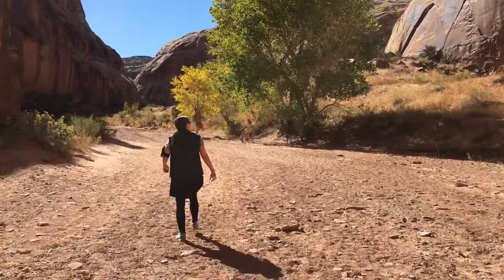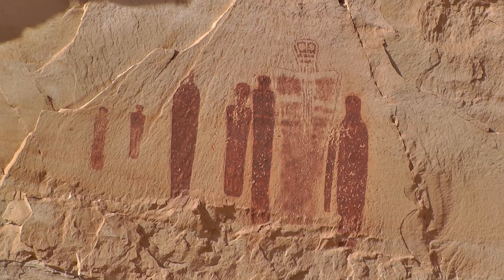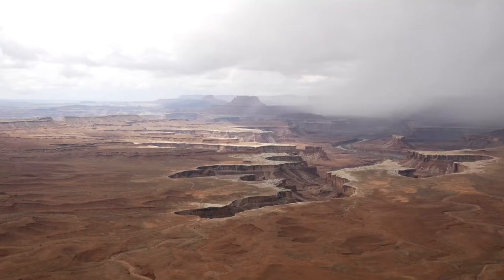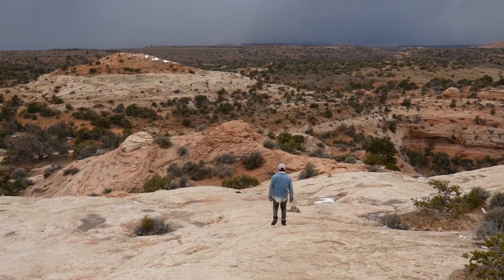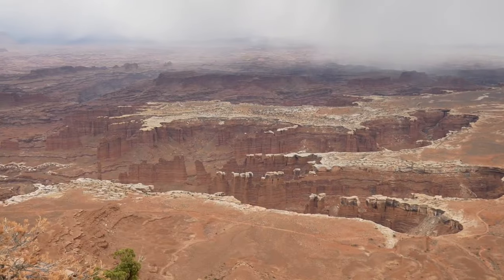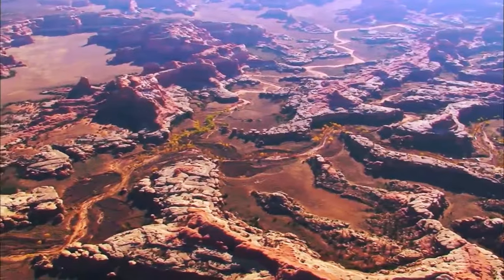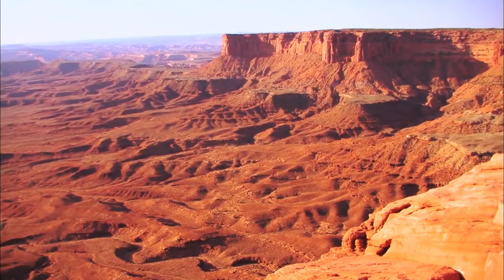Horseshoe Canyon is located north of the Maze, and the Colorado and Green Rivers run throughout the park. Unlike Bryce Canyon, Canyonlands cannot be experienced in a day. In fact, to get a real sense of the park, even the Island in the Sky area cannot be experienced in a day. This park is vast, offering visitors a longer stay if they truly want to experience all this incredible area has to offer.